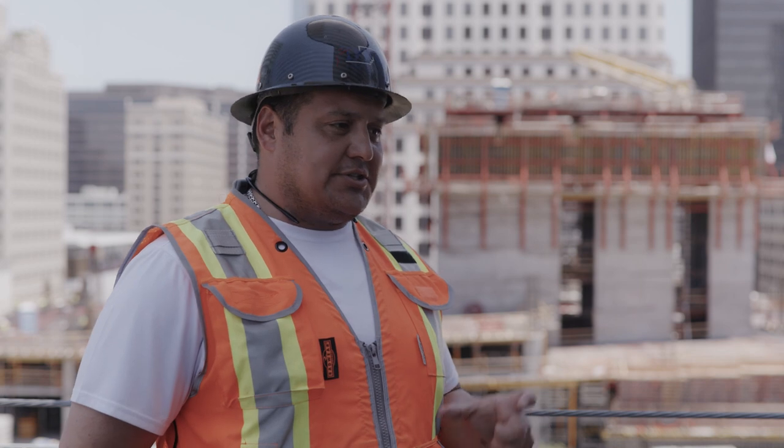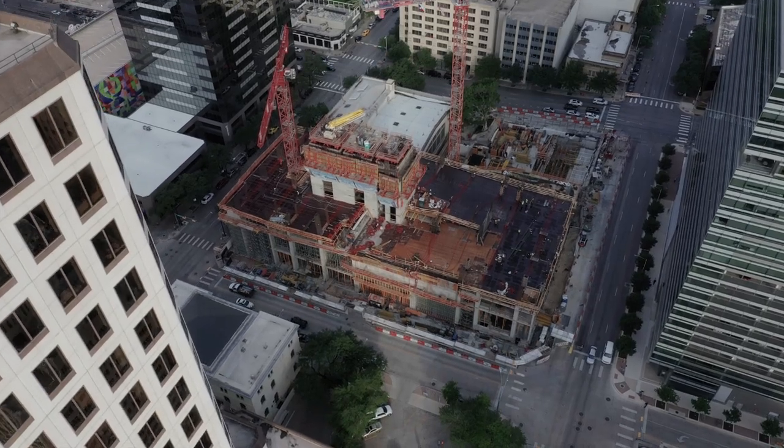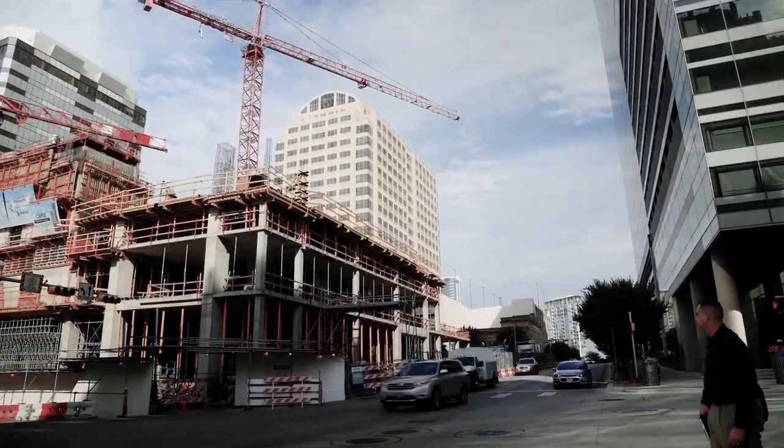We brought a different system to town that every other contractor out here is asking about. I personally get phone calls about it. They see how well it's going — you drive by it, it changes every week. That's what we're trying to do here.